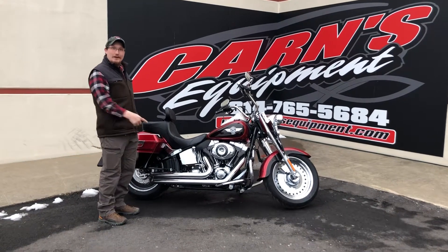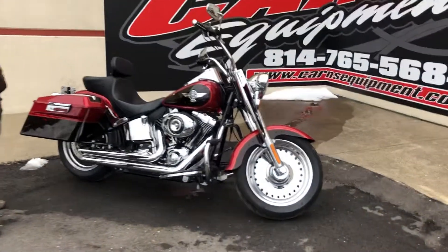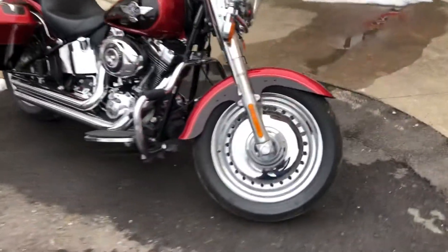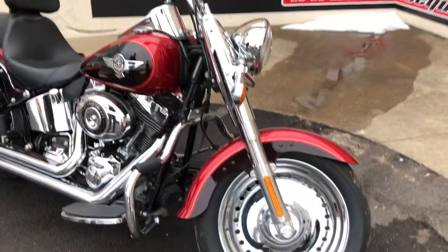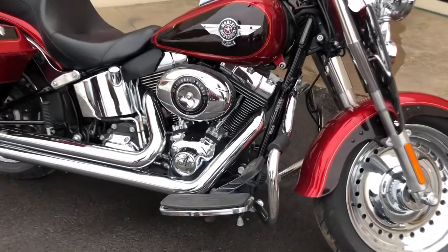Hey guys, Freddy here and I am ready to do a video on this vehicle. It is a 2017 Harley-Davidson Fat Bob. This bike is in immaculate condition. This has the 103 engine in it, and it's got the Terminator solid billet wheels on it.